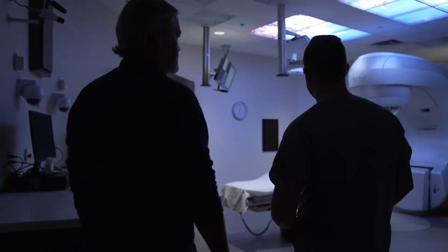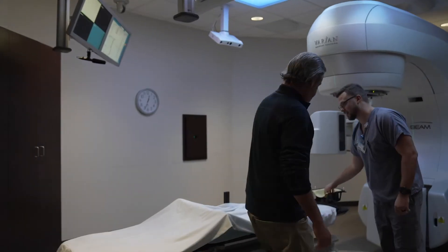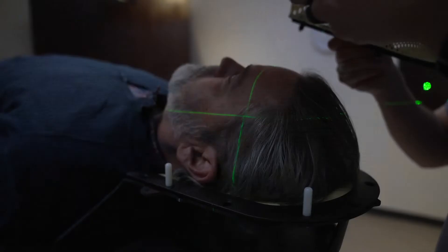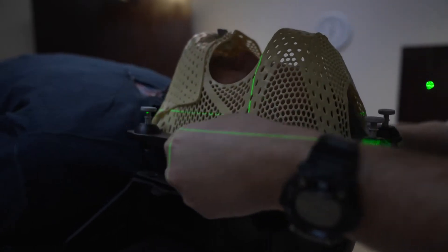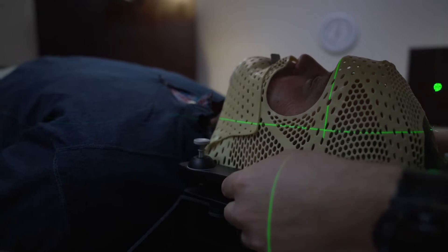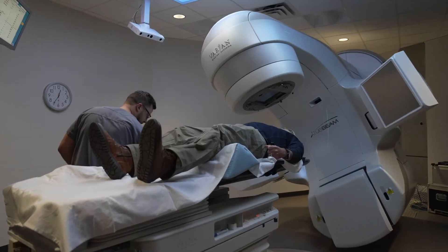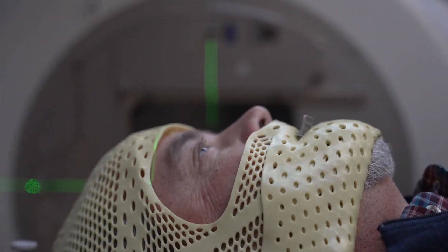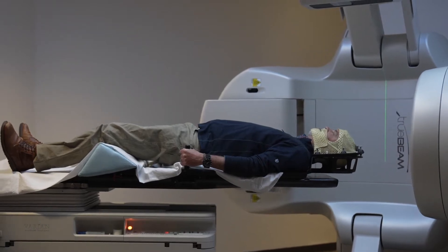HyperArc Radiosurgery is a way to efficiently deliver high-dose radiation to brain tumors. Even patients with multiple brain tumors can receive treatment in around 20 minutes, whereas other technologies took upwards of an hour or two to deliver the same treatment. This equipment can treat more than one tumor at a time, and the time it takes to treat the tumors is a lot less than with the regular equipment they had before.